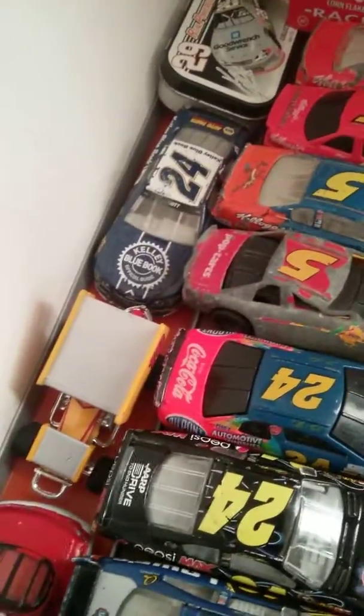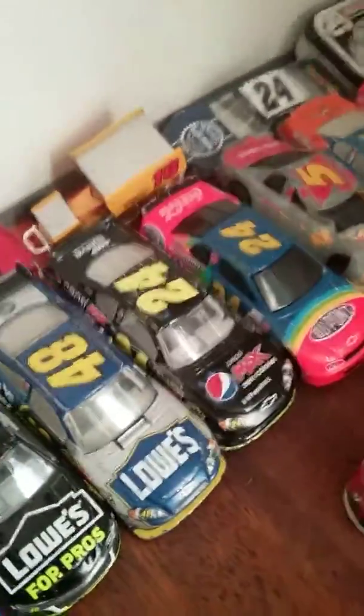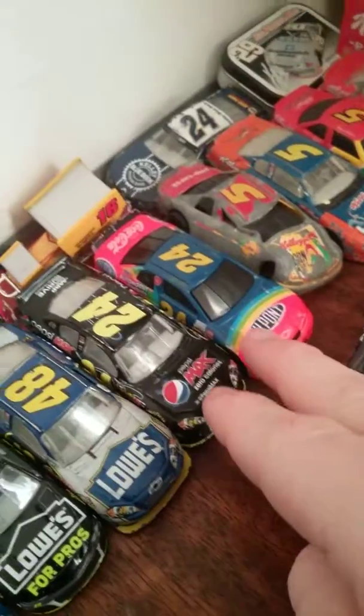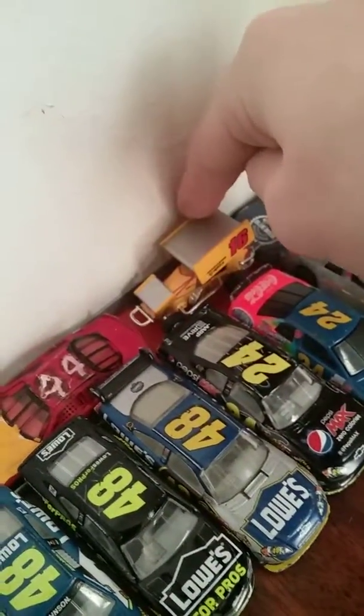Kevin Harvick — real powerful man. Chase Elliott, which I dropped — stinks. Little Jeff Gordons, including 1995, 2011, and his little Sprint car.